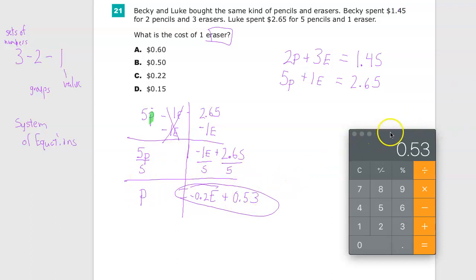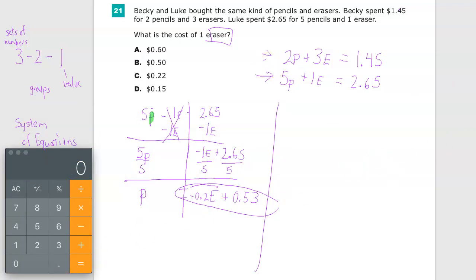I'll leave that expression up there. I used Luke's equation to perform this step, so I'll use Becky's equation for the next step. I'll rewrite Becky's equation first to keep everything easier to follow: 2P plus 3E equals 1.45. This is 2 times P, and I'm going to substitute 2 times the whole expression — negative 0.2E plus 0.53 — in place of P.